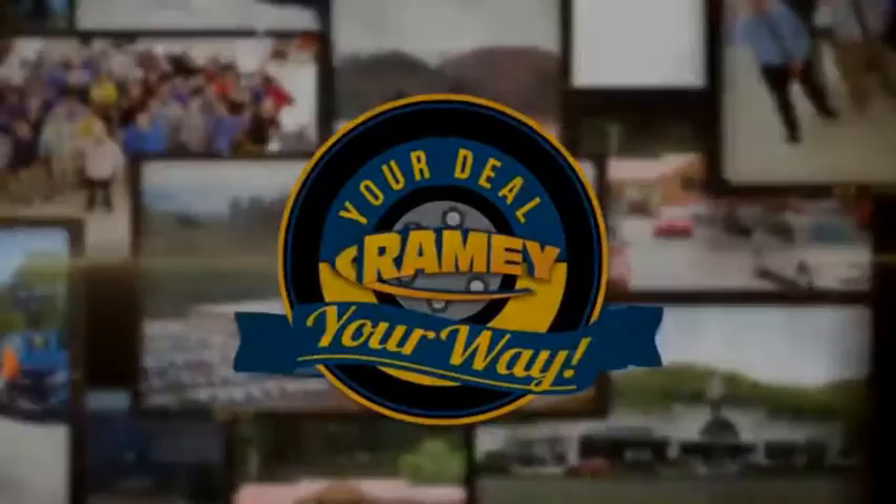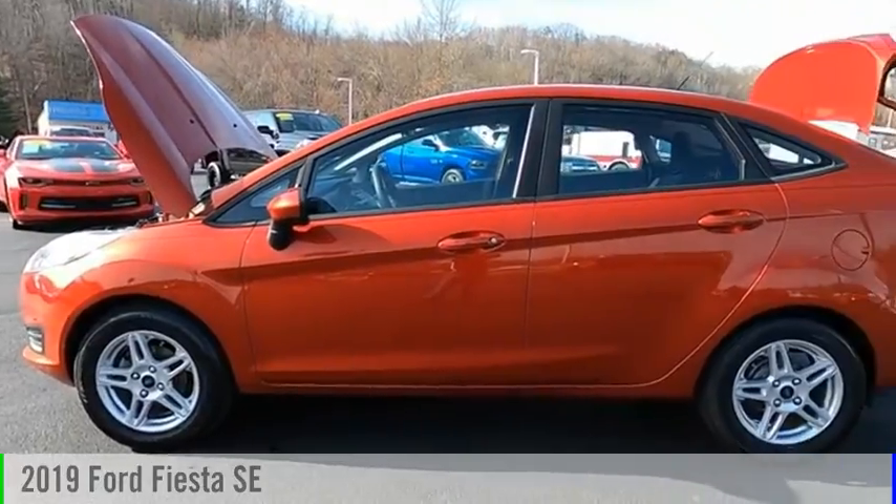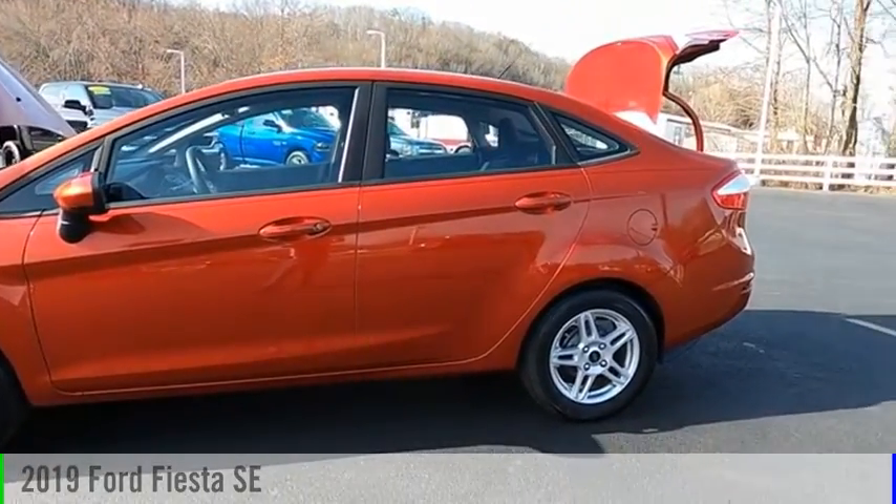Amy, it's your deal, your way. Looking for the right vehicle? Check out the 2019 Fiesta.